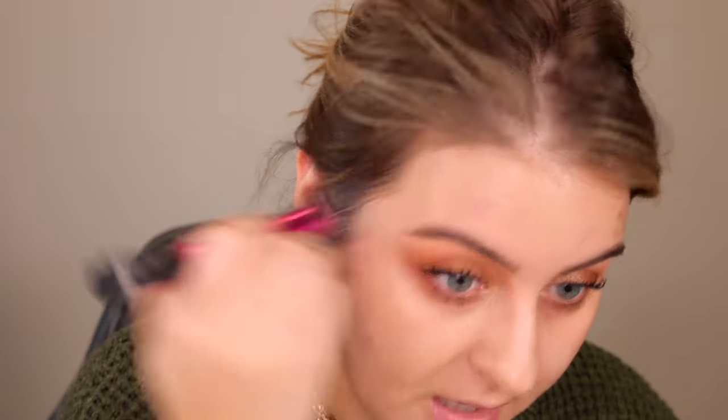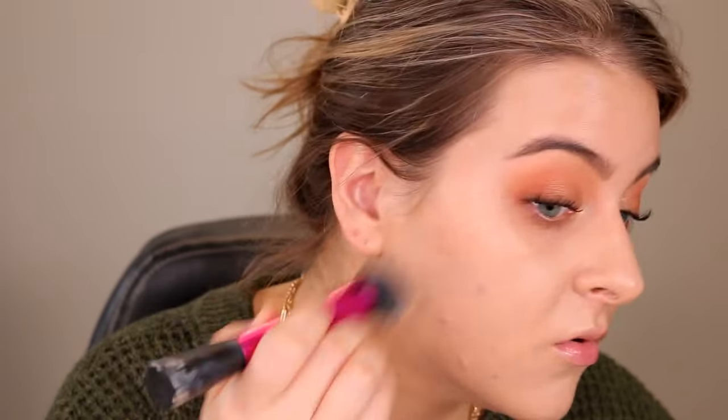Coverage-wise, I'm pretty pleasantly surprised — it's already pretty full coverage. The blend is very nice; it sinks right into the skin with no brush strokes or stippling. It's just meshing right into the skin with a really nice satin-dewy finish. Pumping out more and moving to the flat side of the sponge.